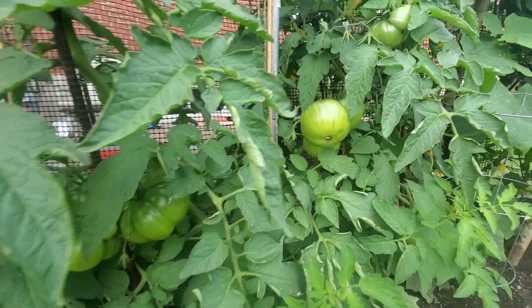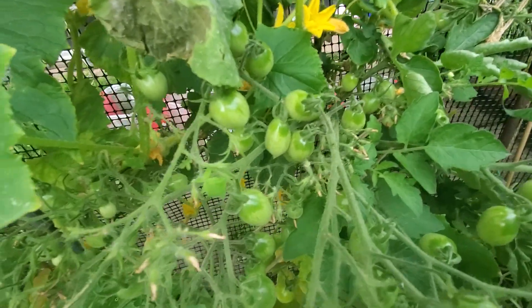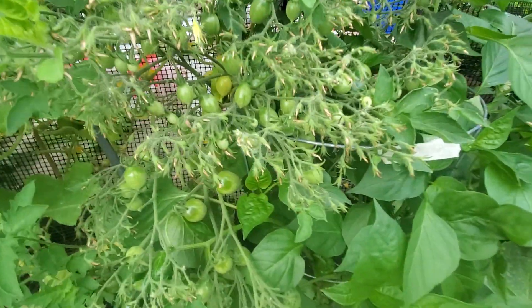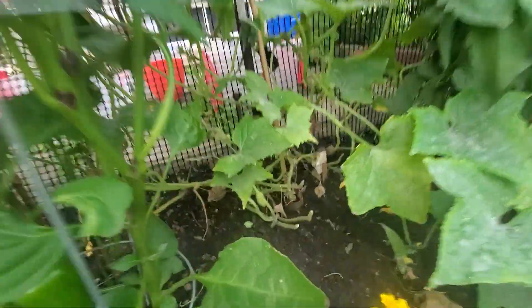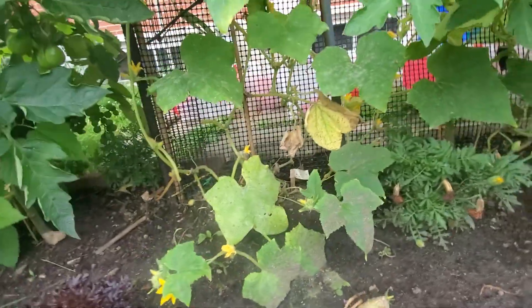Then obviously our marigolds, peppers again. This is our Berry Crazy — look at the amount of flowers on it and look at the shape of the Berry Crazy. It's going to be grape-like and there's lots of them. Then you have a dragon egg right there — see it's forming right there. And this one is a lemon cucumber again, no fruit right now.